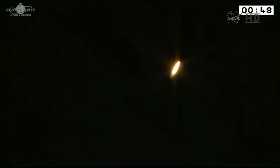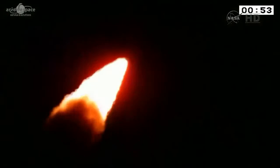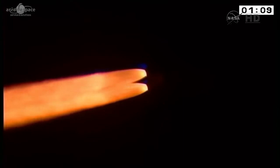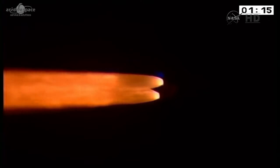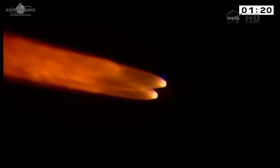And we're off! Ariane 5 powering out into the night sky here at the Guyana Space Center. That streak of gold coming from those two powerful boosters. Just catching the sound of that now here, 15 kilometers from the pad as she flies over. ATV Georges Lemaître is on its way — destination our human outpost in space.